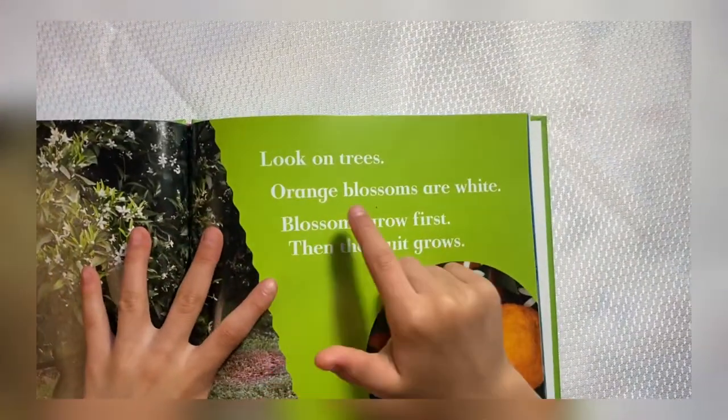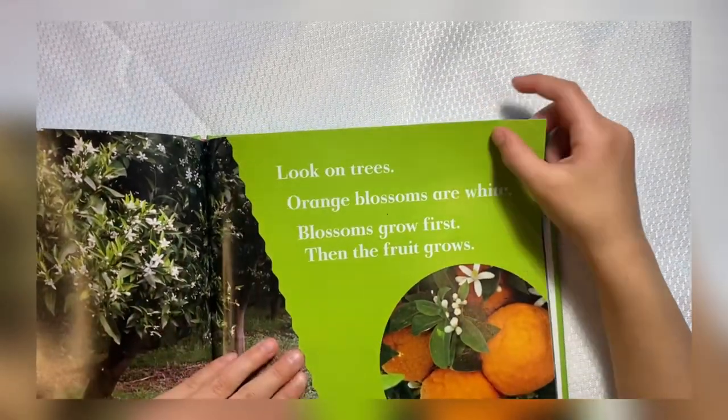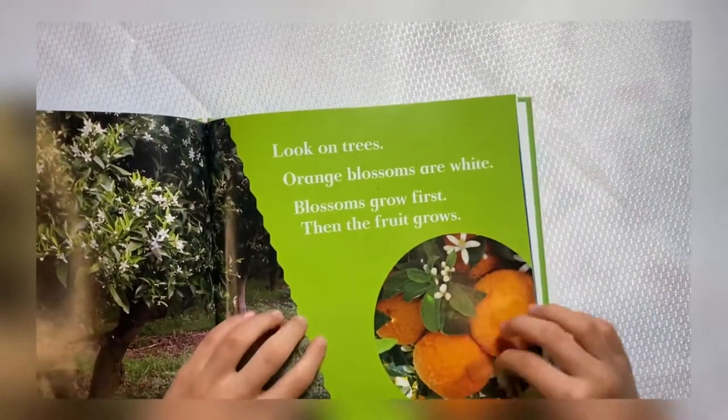Look on trees. Orange blossoms are white. Blossoms grow first. Then the fruit grows. These are oranges.